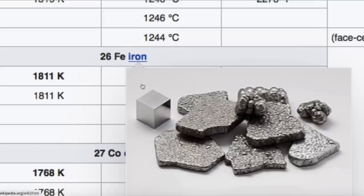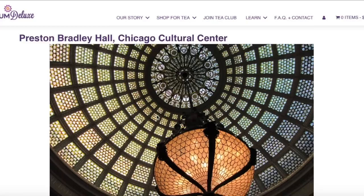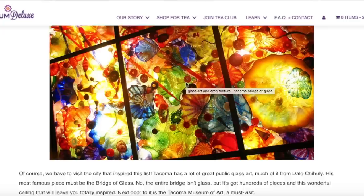Here we can see iron in the periodic table — it has a melting point of 2800 degrees Fahrenheit. And this is really beautiful: the Preston Bradley Hall in Chicago at the Cultural Center, with an amazing dome.